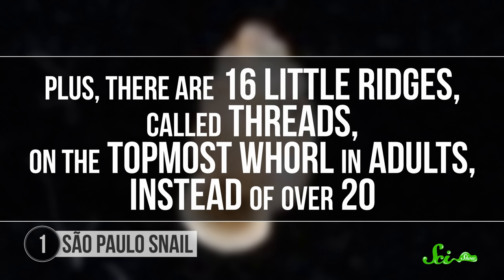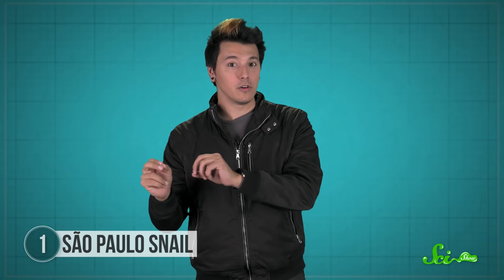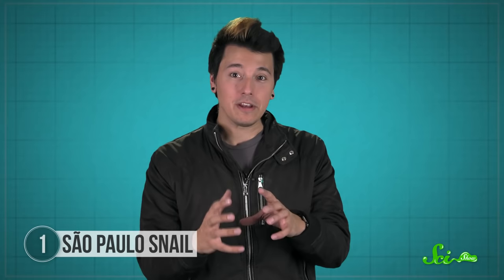Plus, there are sixteen little ridges called threads on the topmost whorl in adults, instead of over twenty. The researchers picked its scientific name, Ottolopoma paulistanum, based on the word paulistano, or someone born in the city of Sao Paulo. And they speculate that the park is just a fragment of native rainforest where the tiny snail was able to survive even as its habitat was mostly replaced with cityscapes.